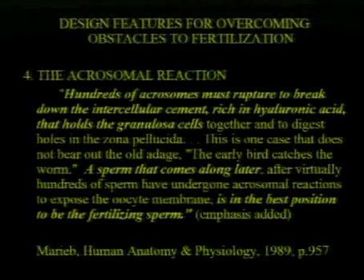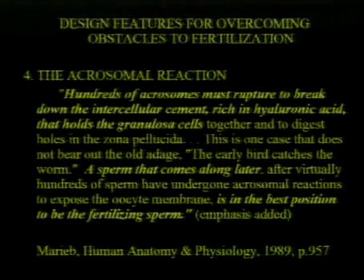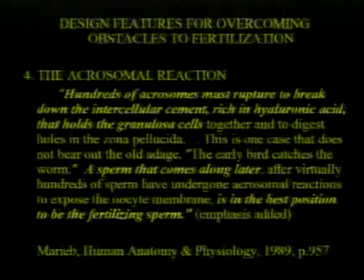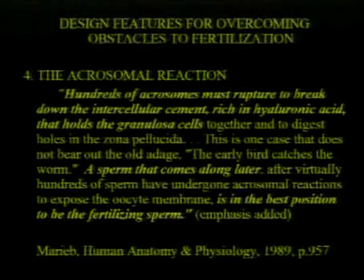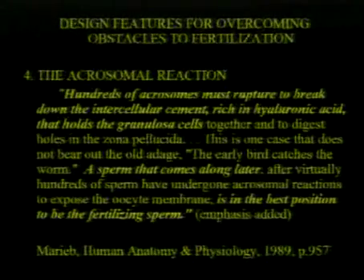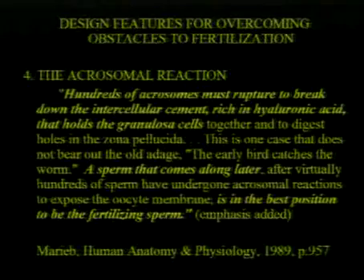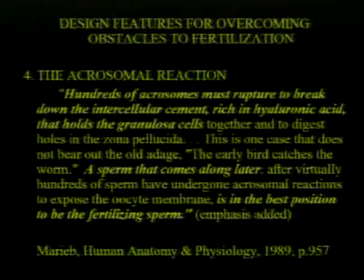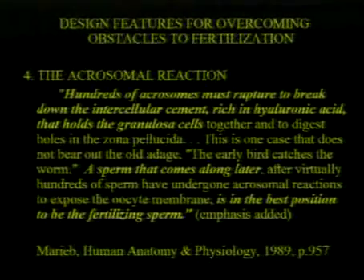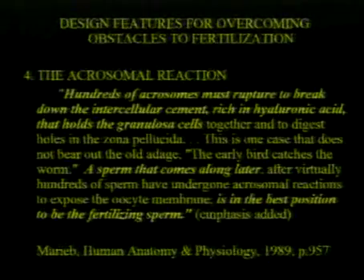Finally, the acrosomal reaction: hundreds of sperm must rupture to break down the intracellular cement rich in hyaluronic acid that holds the granulosa cells together around the egg. This is one case that does not bear out the adage 'the early bird catches the worm.' A sperm that comes along later, after hundreds of sperm have undergone acrosomal reactions to expose the oocyte membrane, is in the best position to be the fertilizing sperm. Outside the egg there's this protective coat, and a bunch of sperm are rupturing and spilling their enzymes, slowly dissolving it — and here's an egg just being swarmed by these sperm.